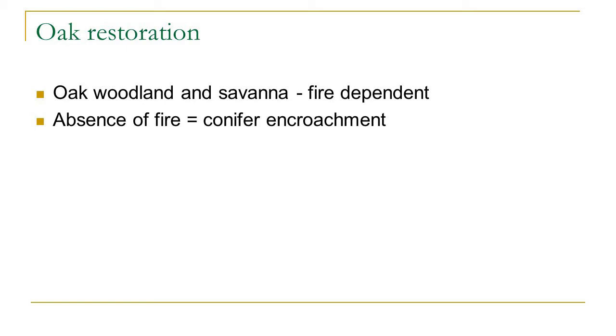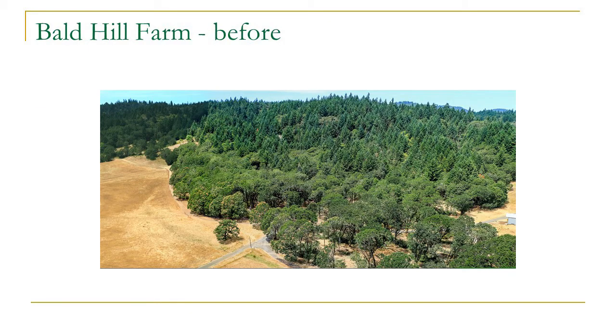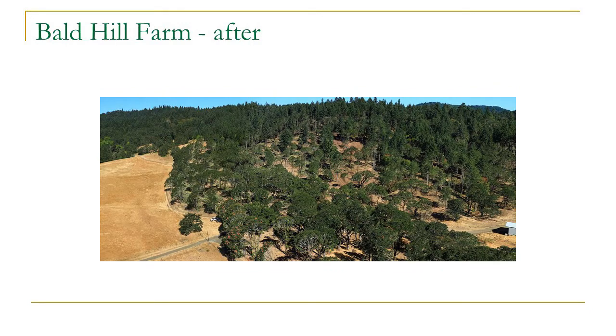Since that practice stopped, oak stands have filled in with conifers — usually Douglas fir, but sometimes grand fir and other species. The process of oak restoration typically involves removing the Douglas fir that has come up through. Douglas fir trees grow to 100 to 150 feet in height while oak stops at about 60 feet, so the fir will overtop the oak and shade it out until oaks eventually die. This aerial shot shows a property where we did oak restoration near Bald Hill Farm outside of Corvallis, before and after removing most of the overtopping Doug fir.